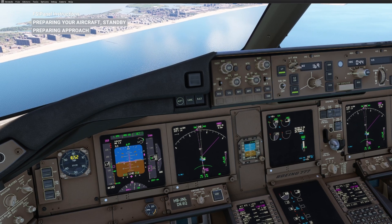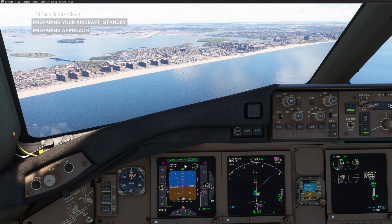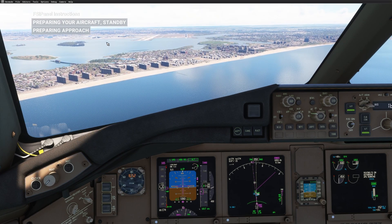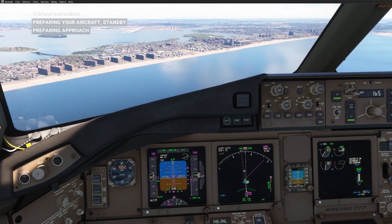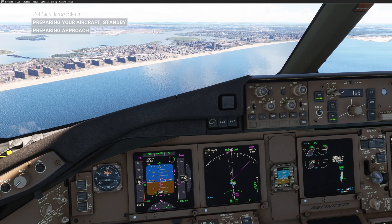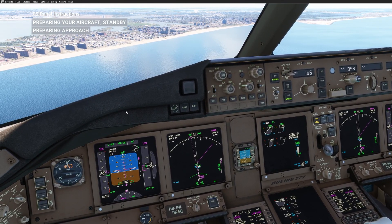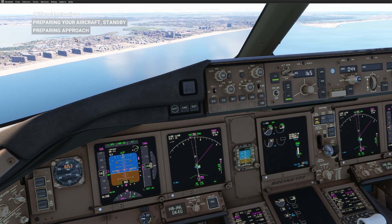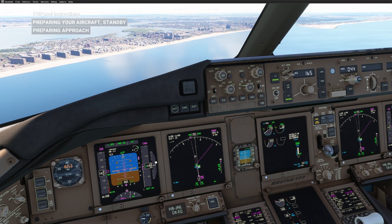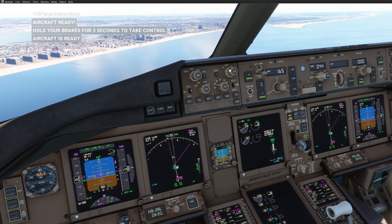I'll keep the speed right now at around 165. Altitude captured — once we have the altitude capture we're expecting FSI Panel to give us control. Everything looks good, I have the runway in front. Ground proximity warning — this is expected as we are low. We should get control anytime soon as the altitude is correct now.